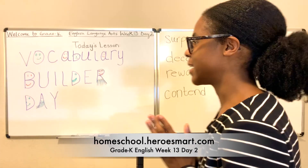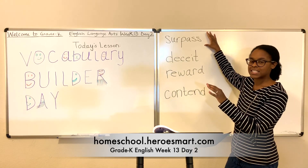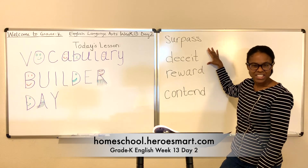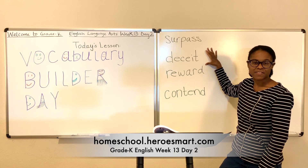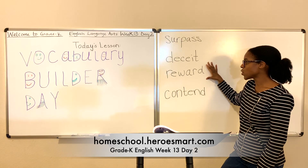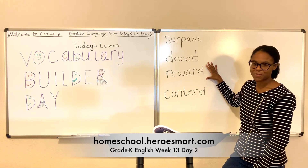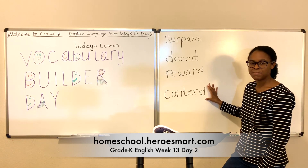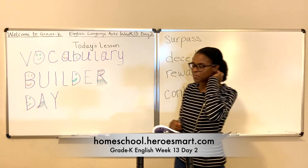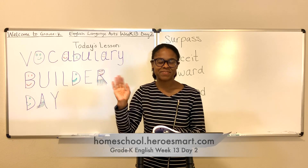Let's do a quick recap of what we learned today. To surpass means to exceed or to go beyond. Deceit means to try and convince someone of something that's not true — to deceive. Reward is to receive something as payment for a job well done. Contend means to oppose, argue, or fight. Good job! Thank you so much for coming to class today. I really enjoyed having you. Until next time, God bless.